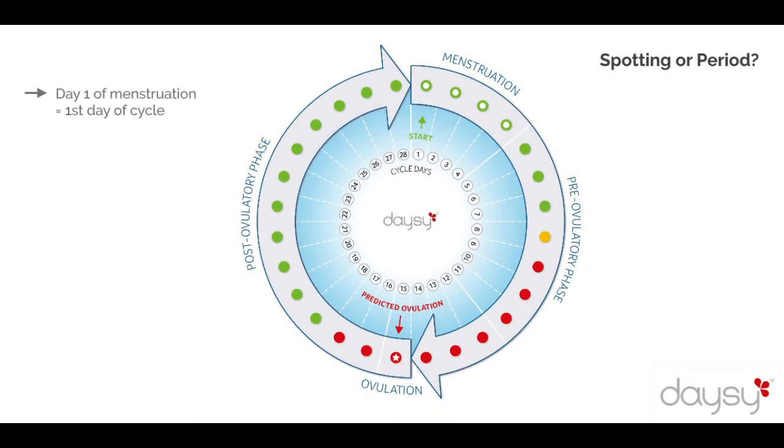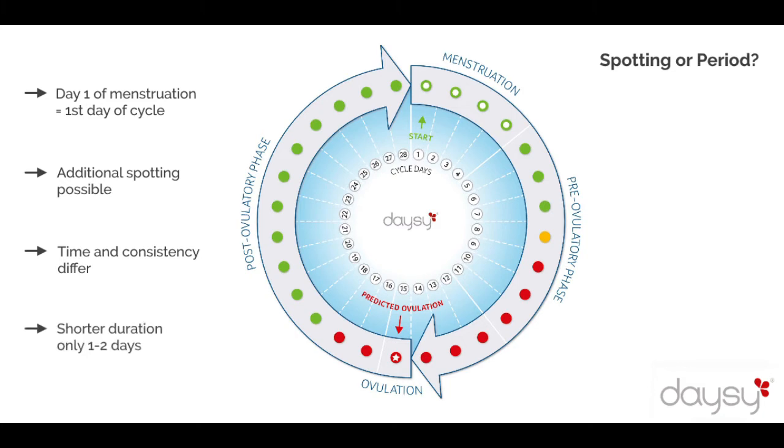A new cycle begins on the first day of the period, but what exactly counts as a period is sometimes unclear. Spotting may or may not occur leading up to menstruation. It is typically brownish, sometimes greasy, and usually occurs over one to two days. However, the first day of the cycle is always considered to be the first day of active bright red bleeding and flow.